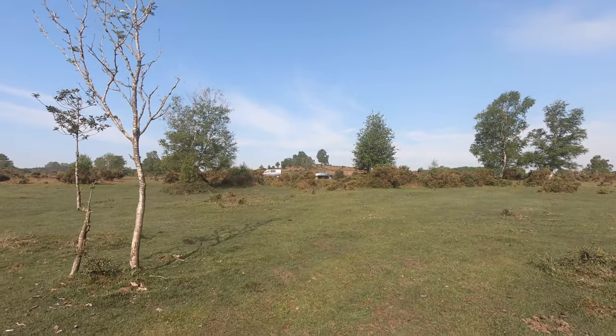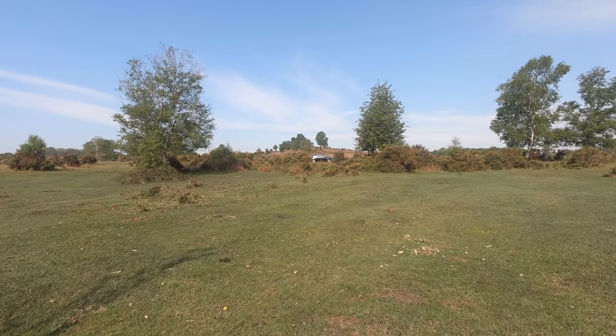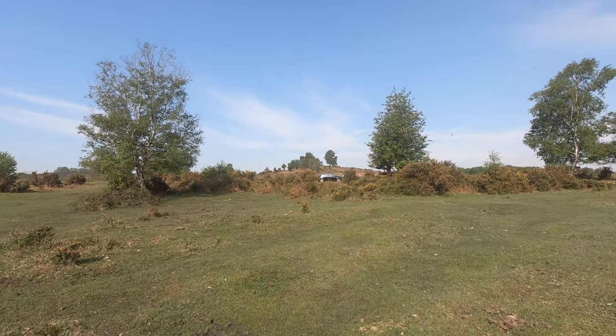We can see our car in front of us now, which means that this is the end of our walk. It took 10 minutes to watch the video, but it actually took Edith and me an hour to walk it.